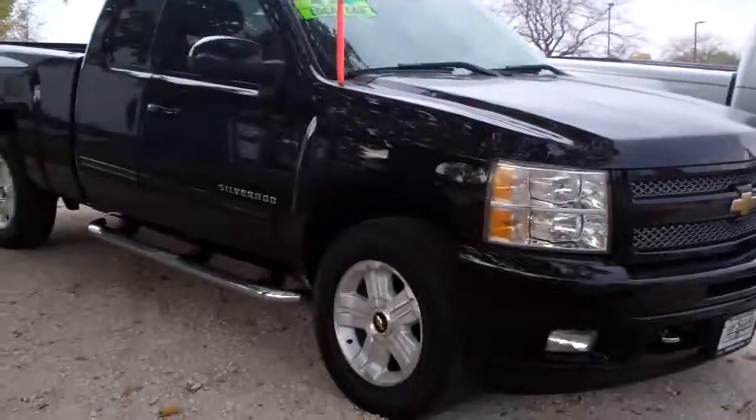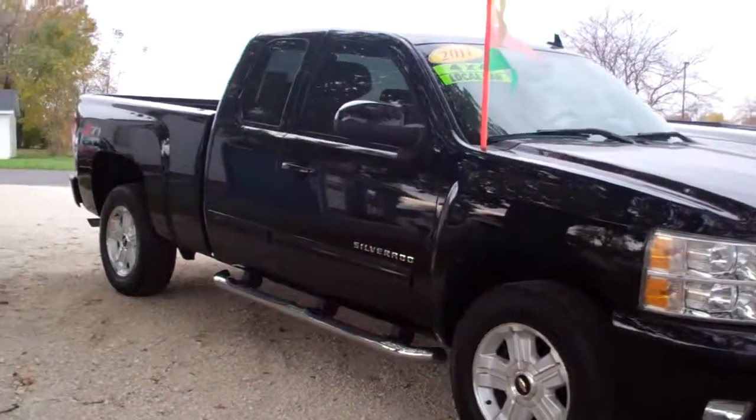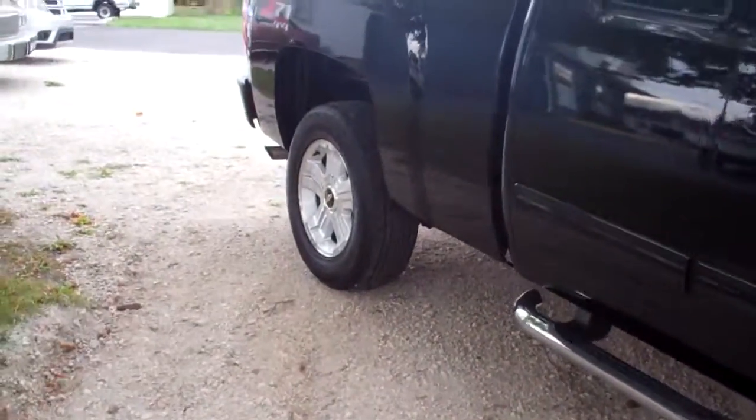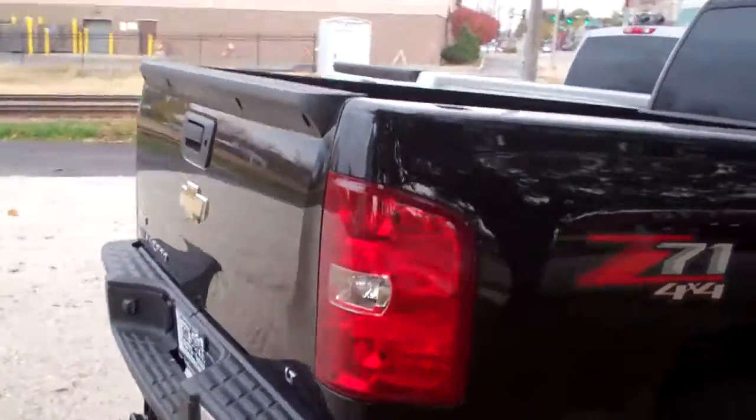Hey, check this one out — 2011 Chevy Silverado. Nice truck, extra cab, two running boards, alloy wheels, Z71 package, very clean truck.